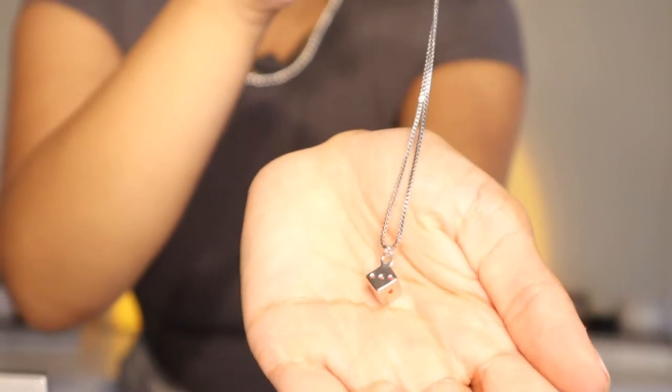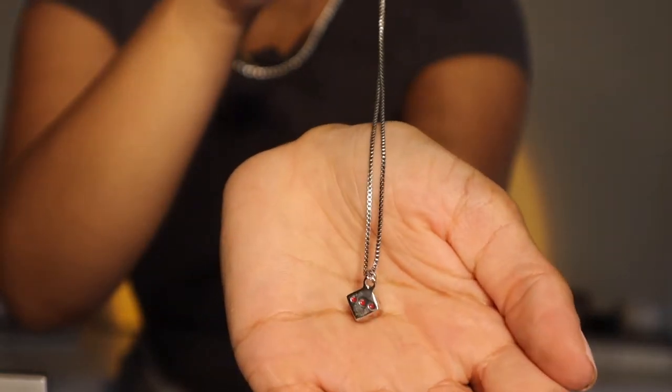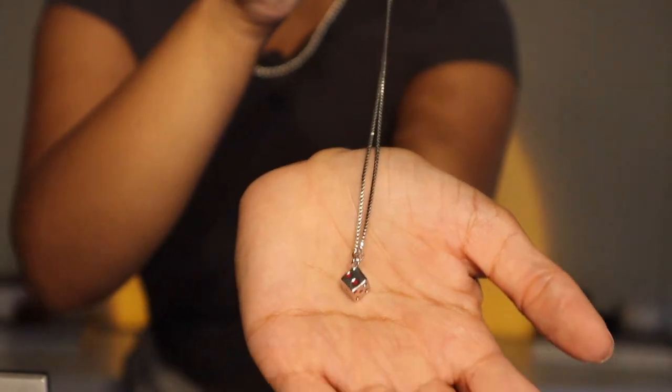Moving on — this is a little dice necklace that I got somewhere; I honestly have no idea where this came from. I don't really wear this ever, but I think it's just too cute to not have — I'm obsessed with it. You can probably find a variation of this somewhere else.